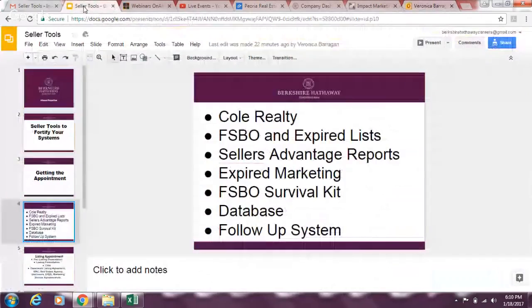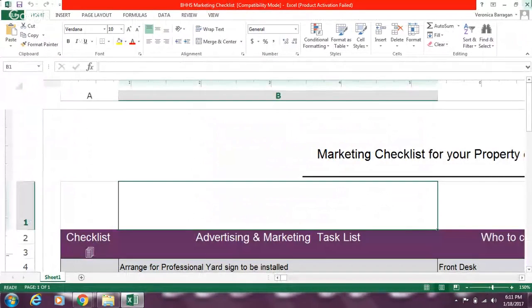You need a database, especially for FSBOs or expireds — they try to sell their own house for three to six months before they convert. If you don't stay in touch, they're going to forget who you are. Stay in touch through multiple avenues: AdWords, Facebook, online advertising, phone calls, visiting, dropping off items of value. A good database keeps you organized and drips them with emails; if they don't have email, find other ways — that's where your follow-up system comes in.